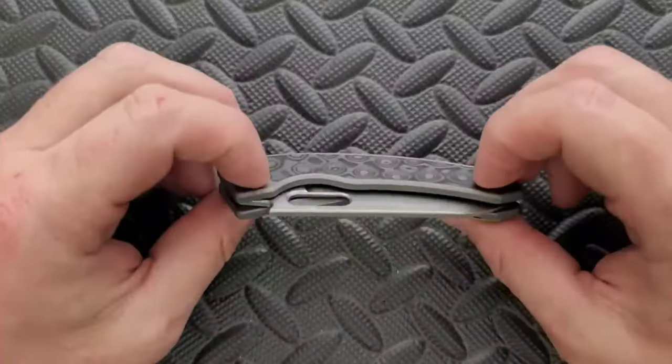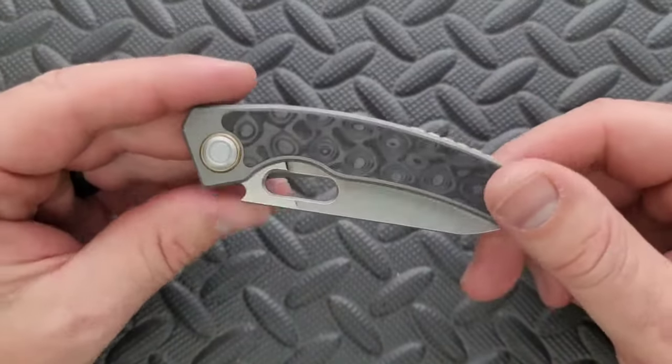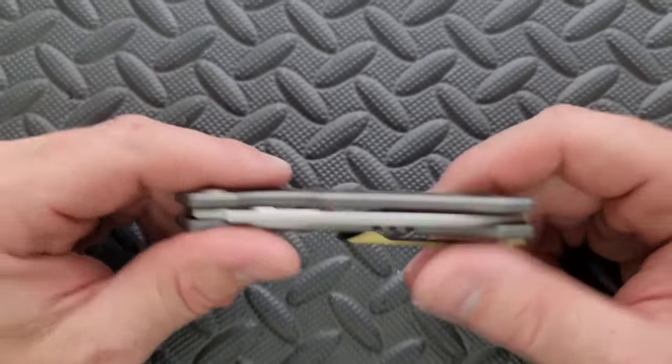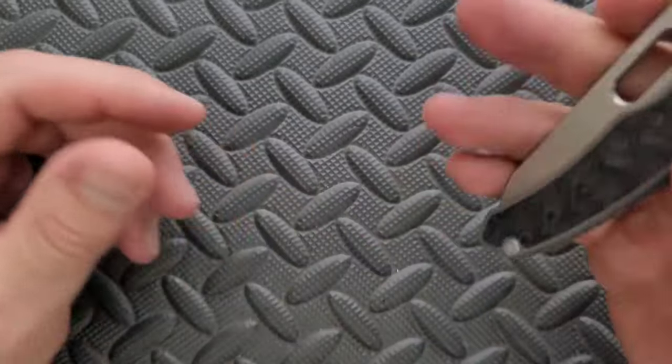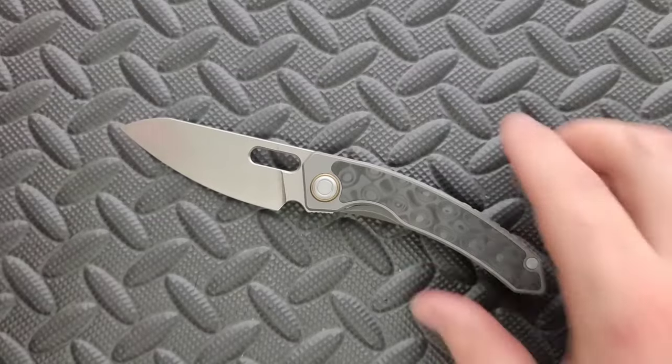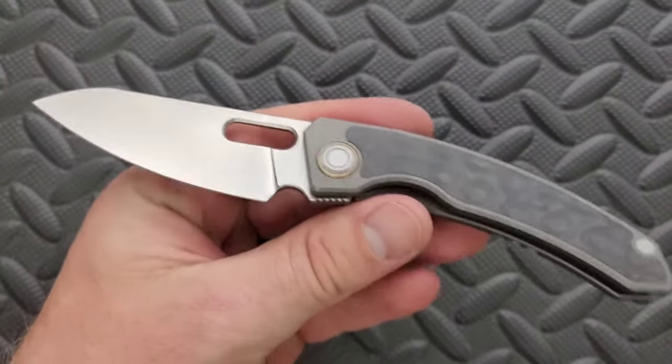Starting off here with number 10. This is a big one — a lot of people know about this, but just because people know about it doesn't make it not underrated. More people should know about this. This knife is like a cheat code for the EDC folding knife world, and that's the Maxace Black Mirror, coming in titanium, carbon fiber if you want it, and M390. Get ready — $142.